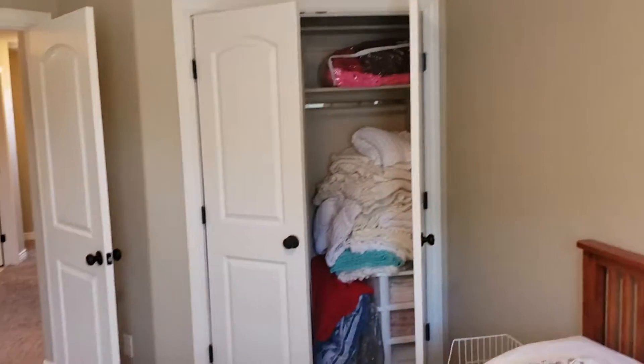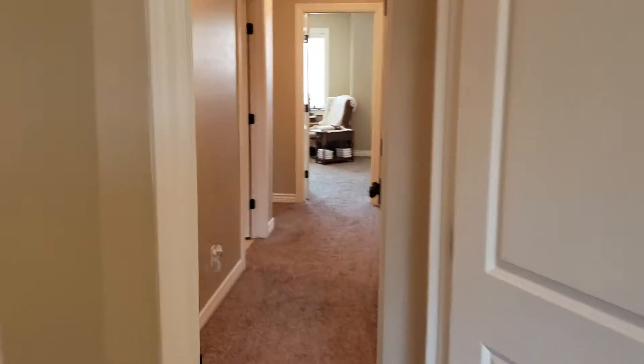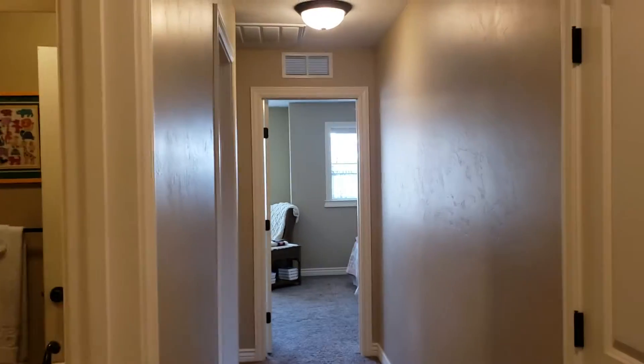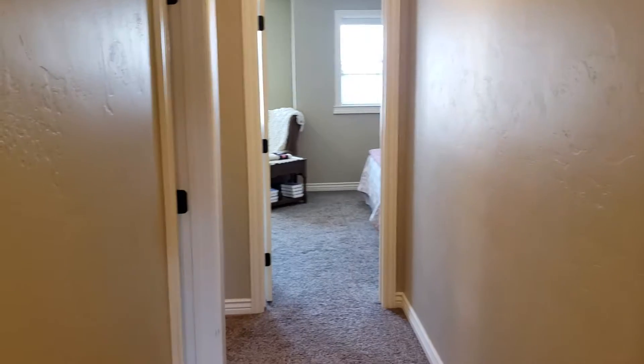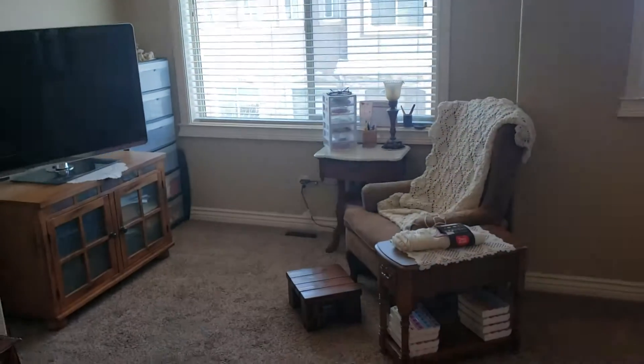Beautiful townhomes. If you have any questions or you want to come preview this in person, I'd be happy to hear from you. You can reach us at the Countrywide Properties Group, Keller Williams Realty East Idaho, 208-356-7300. Thank you for watching the virtual tour. We'll see you next time.